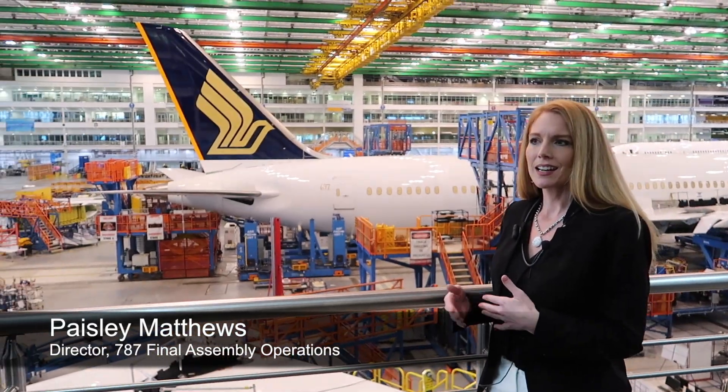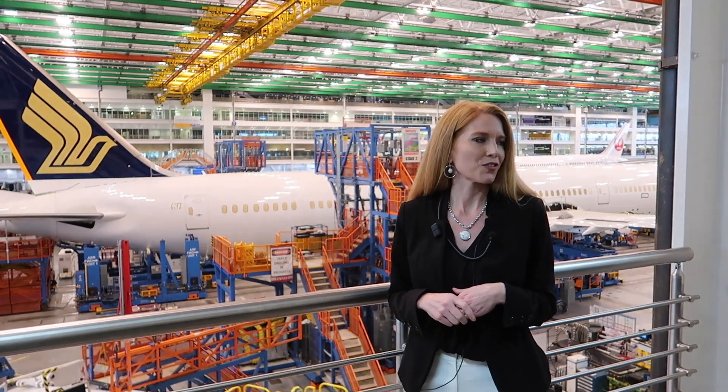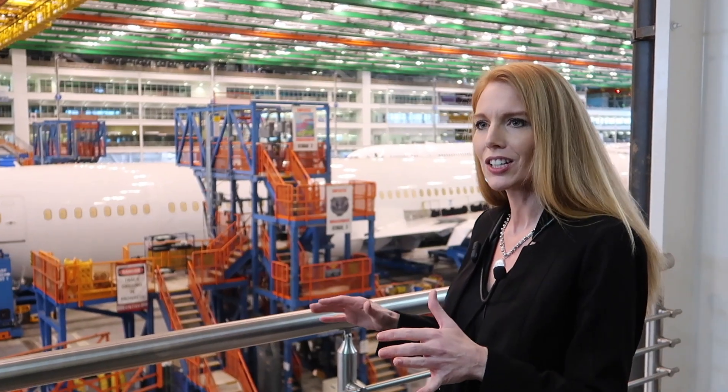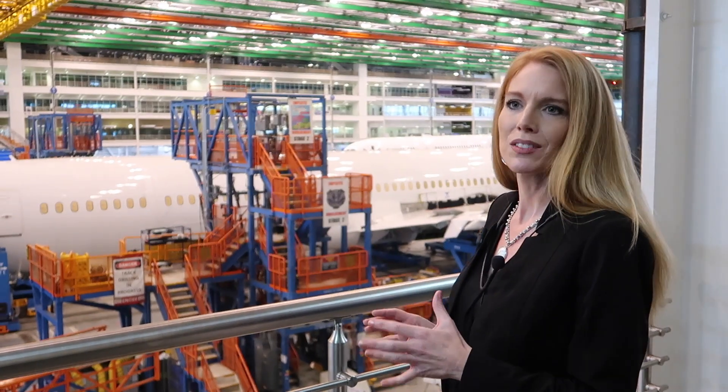Behind me is the Boeing South Carolina plant, the Boeing 787 final assembly line. The planes are all built here — the Dreamliner, especially the 787-10, is only built in South Carolina in Charleston. This factory, less than a decade ago, was marshland. I am certainly excited to lead this factory and walk in every day and see the progress we've made. When I think about nothing existing here about a decade ago to where we are today, it is really, really exciting.